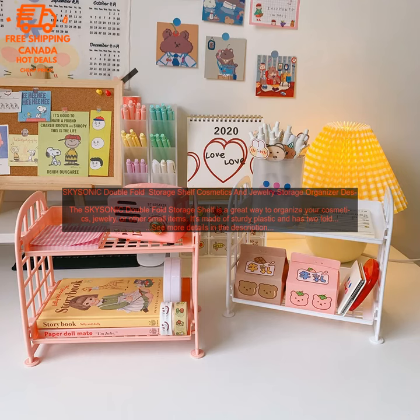The SKYSONIC Double Fold Storage Shelf is perfect for use on your desk, in your bathroom, or in any other space where you need to keep your items organized. It's also a great way to show off your favorite jewelry or cosmetics.